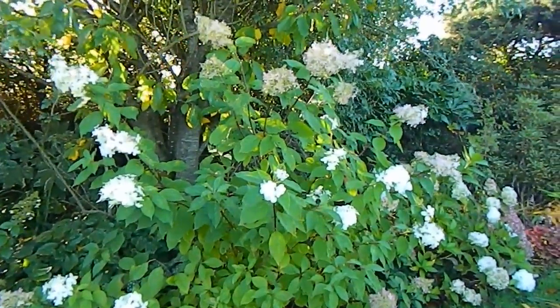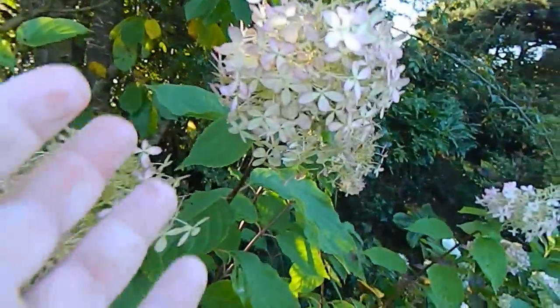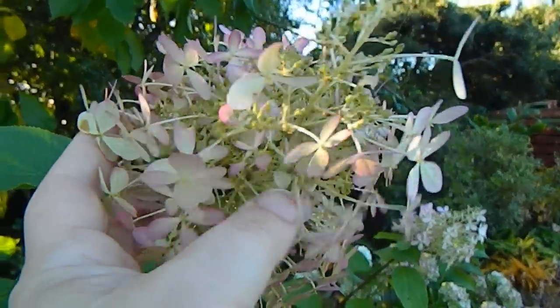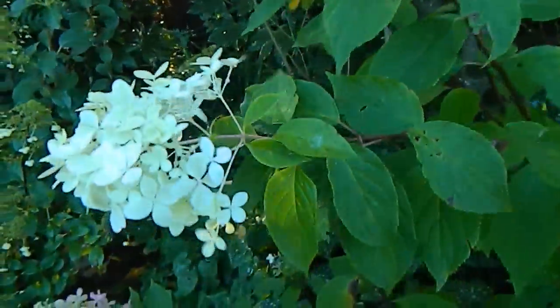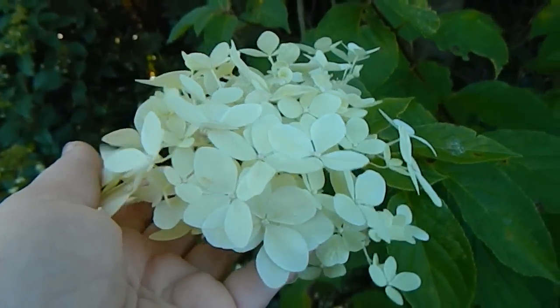Hydrangeas are still looking great and this particular one has a very interesting presentation. Here we have pinky flowers, whereas over here they are definitely whiter. These are the paniculata types of hydrangea.